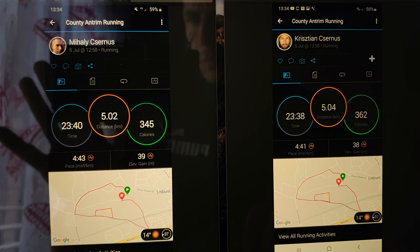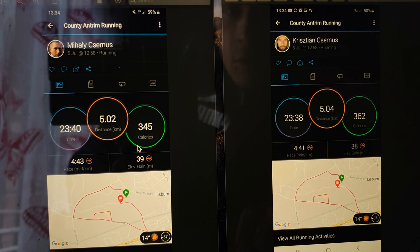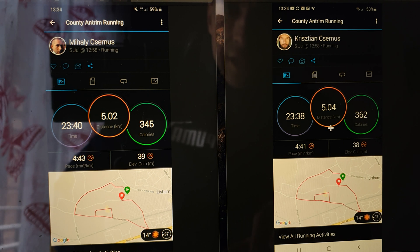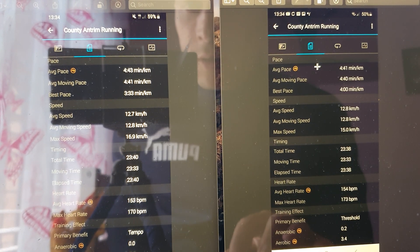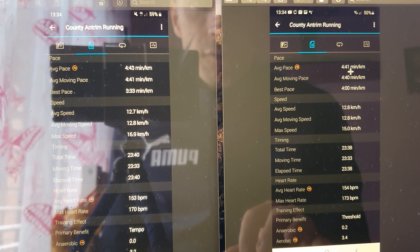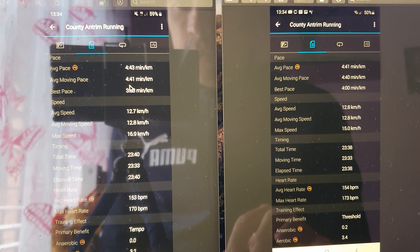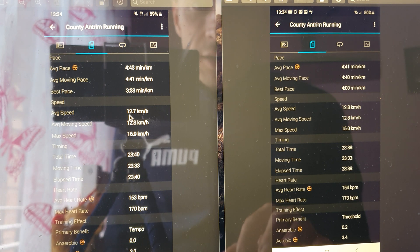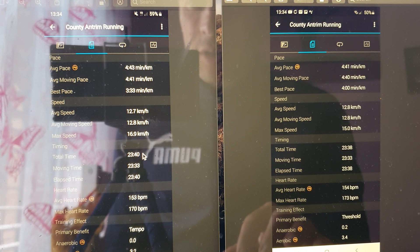Now looking at the second run — we ran a little bit faster and the time is pretty much spot-on. Distance is the same, and the map shows the route perfectly — we ran the exact same course. In the second data field, average pace is 4:43 and 4:41, very close. Average moving pace 4:41 and 4:40. Average speed is pretty much the same, moving speed exactly the same. Total time two seconds off, moving time spot-on.